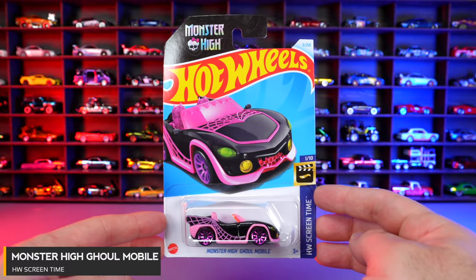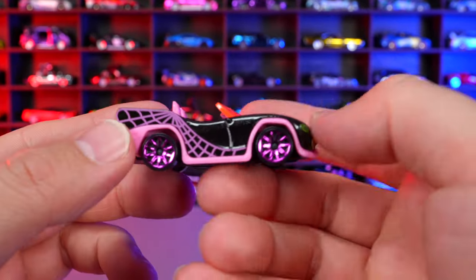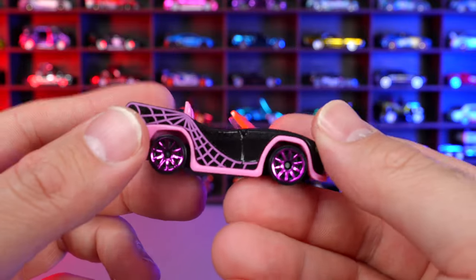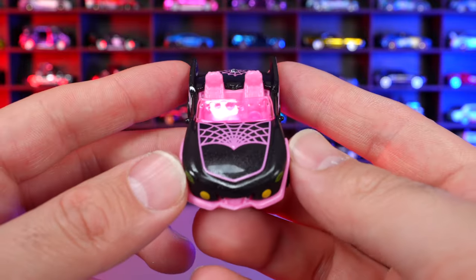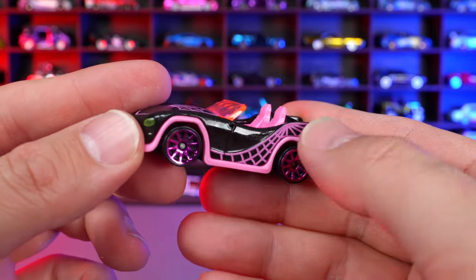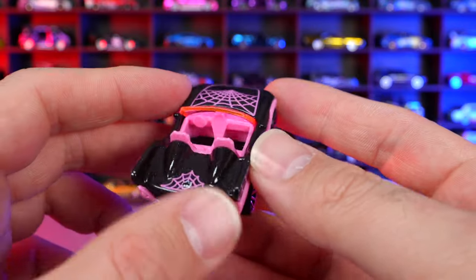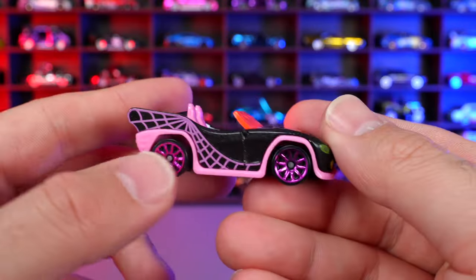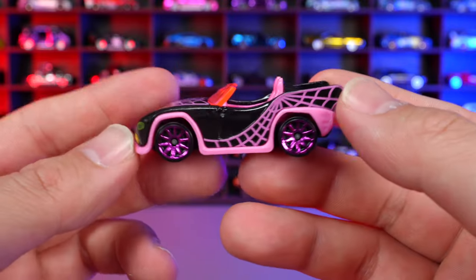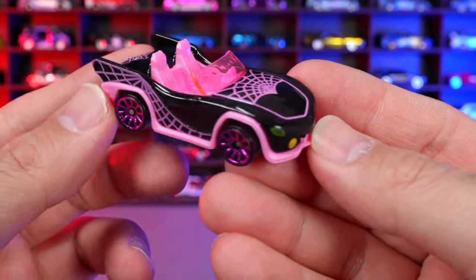Monster High Ghoulmobile from HW Screentime. A fresh new recolor — a crazy looking car from the Monster High show. It's new for 2024 with a crazy colored interior and all the spider webbing. It's not really my thing, but they've done a good job with the color. If you're a fan of the show or this car, this is a nice one for you.